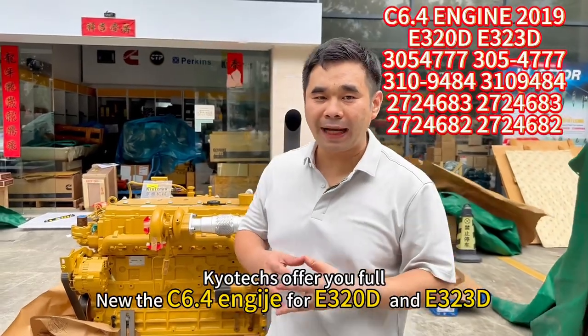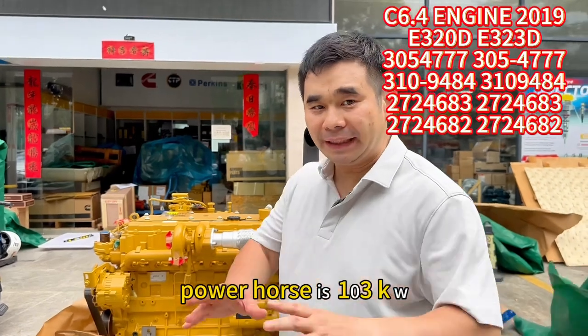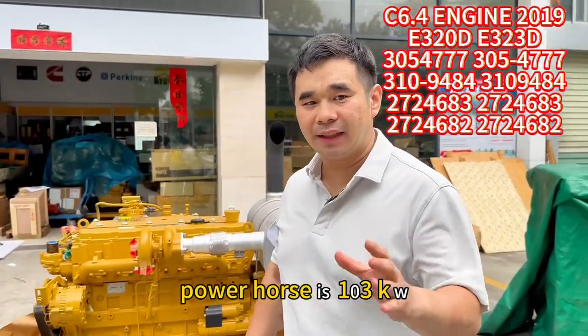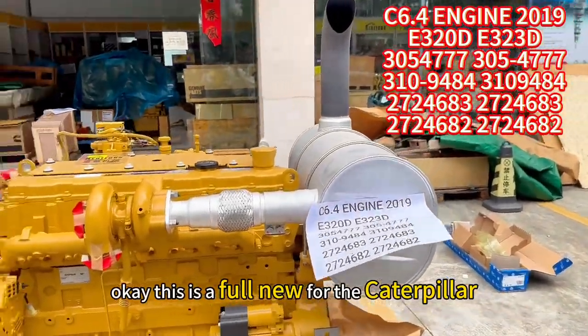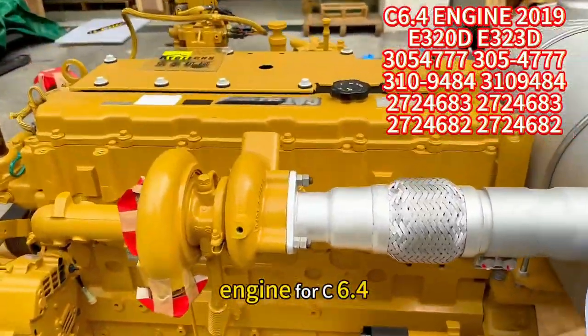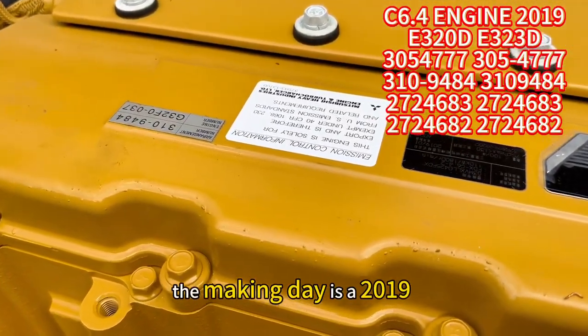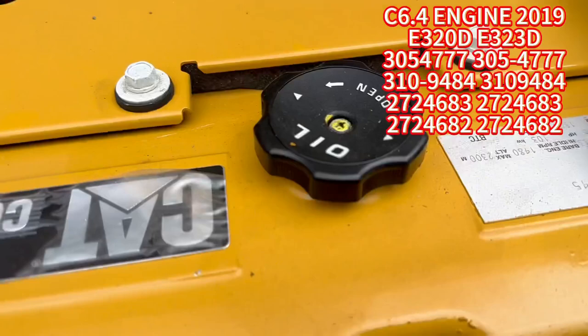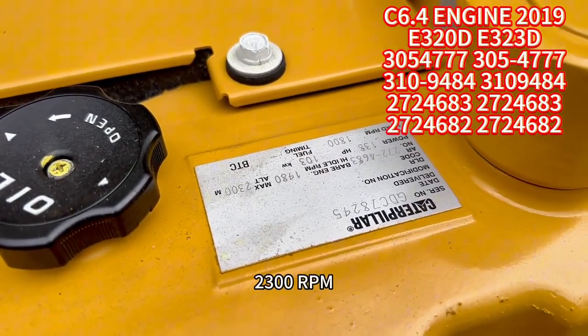Here I can offer you the C6.4 engine for E320D and E323D. This power hole is 103kW. This is a full new Caterpillar engine for C6.4 — the making date is 2019, full new, 2,300 RPM.